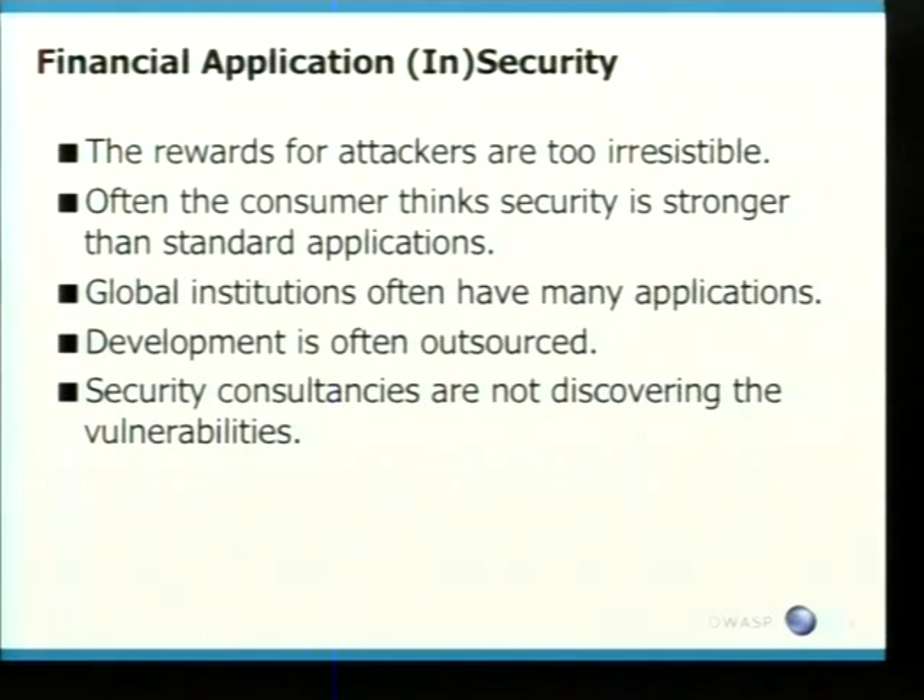The other big beef is security consultancies are not discovering the vulnerabilities. I'm not talking about your basic SQL injection and cross-site scripting. To be honest, I don't expect those bugs to exist today. I have no reason why they should exist. But they still do.